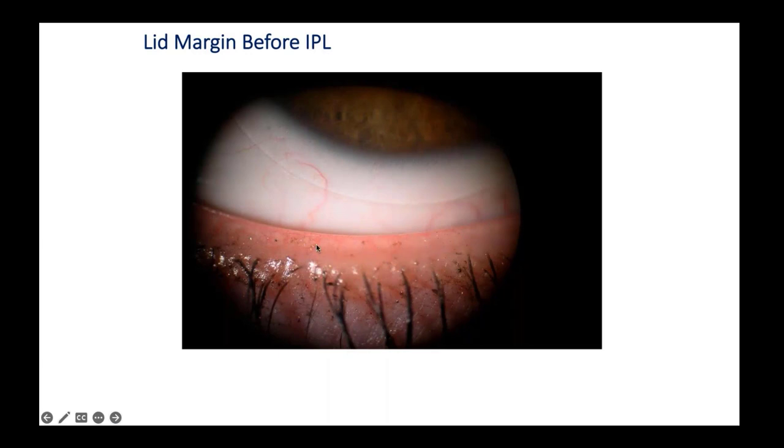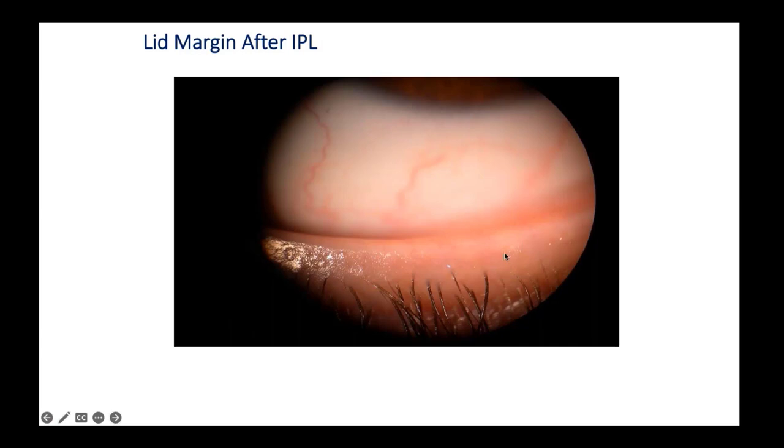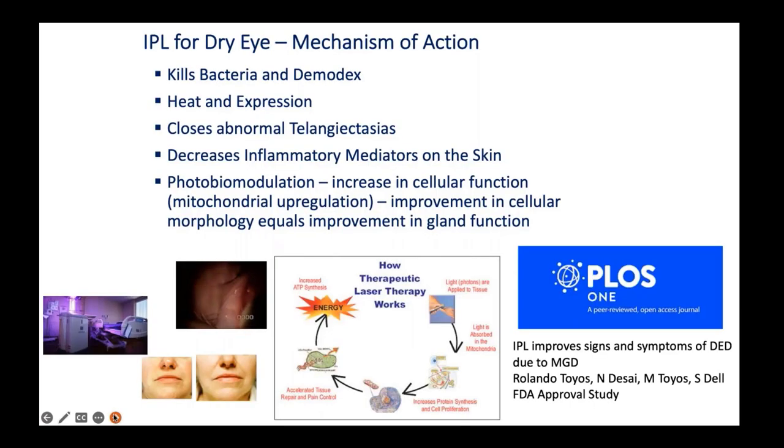After IPL, you should expect to see the lid margin become less erythematous and eyelashes starting to grow again. After two IPL sessions in a young patient, we see closure of telangiectasias and regrowth of eyelashes. The mechanism of action summary: it kills bacteria and demodex, heat and expression clear thick secretions from the glands, it closes abnormal telangiectasias, decreases inflammatory mediators on the skin, and drives photobiomodulation.